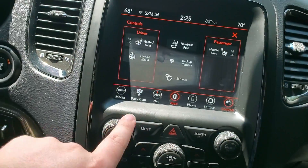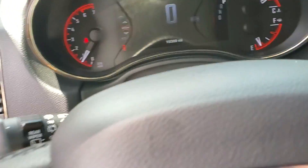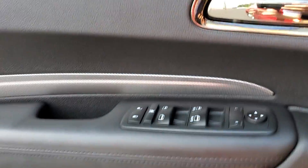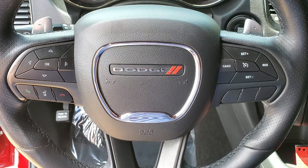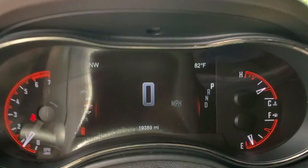Automatic headrest fold. These tinted windows are dark — I'll open this door and get some light in here. They have memory seats and Bluetooth.